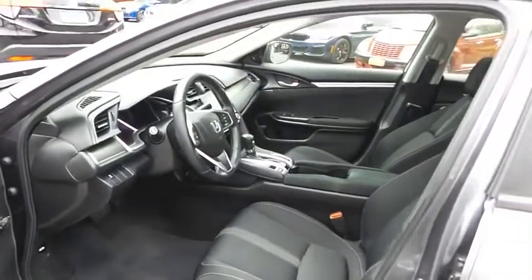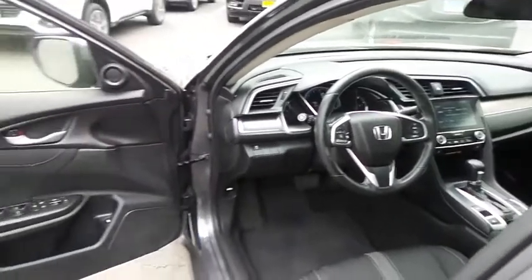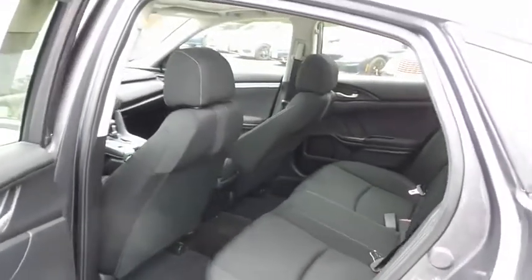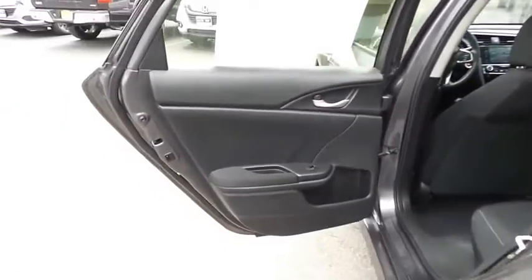The black cloth seats are in mint condition. With only 27,000 miles, the Civic is like new. This sedan comfortably seats 5 with plenty of rear passenger space.